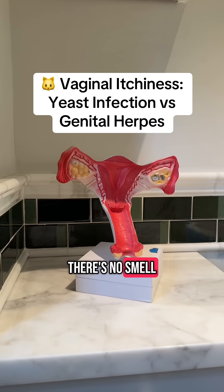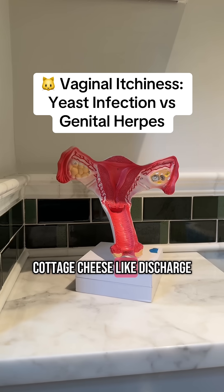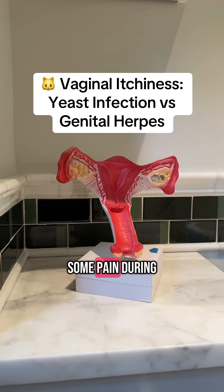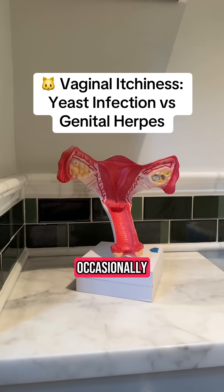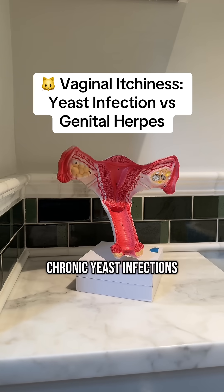Typically there's no smell with a yeast infection. You'll have white cottage cheese-like discharge. You may experience some pain during sex or while peeing. You'll likely have itching. Sometimes there will be a red scaly rash, and occasionally you can get yeast infections in recurrent episodes, or something called chronic yeast infections.